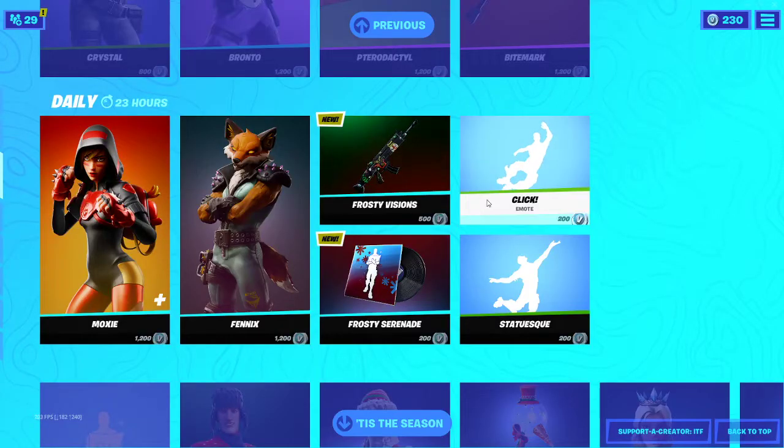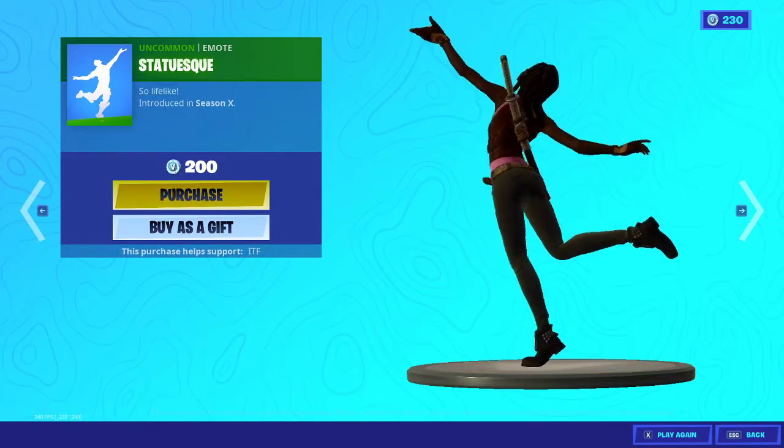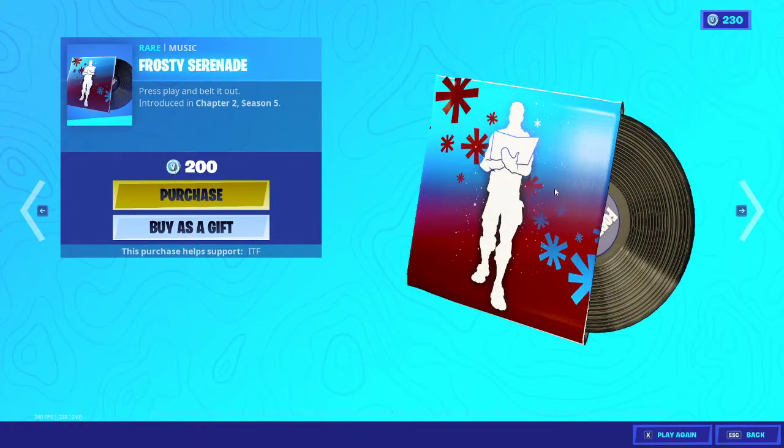We have the click emote — oh my goodness, three days in a row of rare emotes! What is up Fortnite? We have the frosty serenade music pack, and that sounds pretty nice.